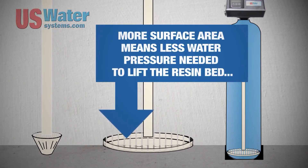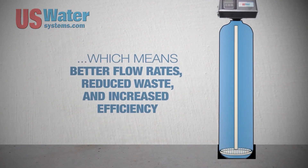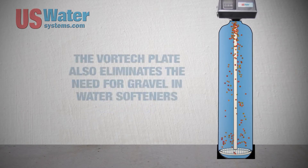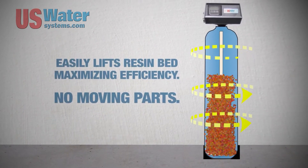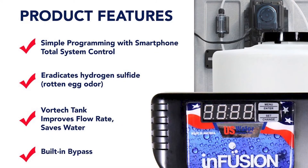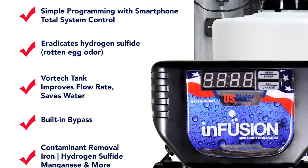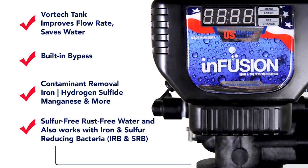It's also designed to target up to 1 ppm manganese, 20 ppm iron, and 30 ppm hydrogen sulfide in well water, which helps to completely eliminate the rotten egg odor and the metallic taste of your drinking water. The Matrix Infusion System is most efficient in removing sulfur, iron, manganese, and other microorganisms to ensure that you have the healthiest water possible.